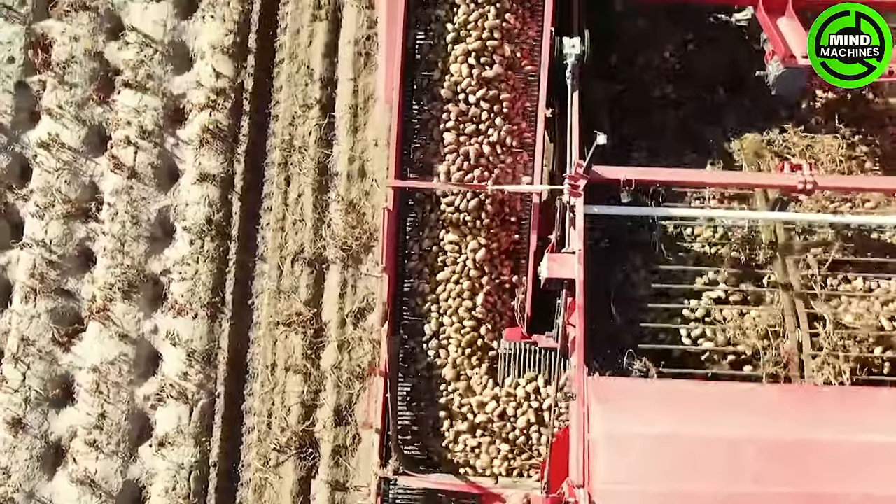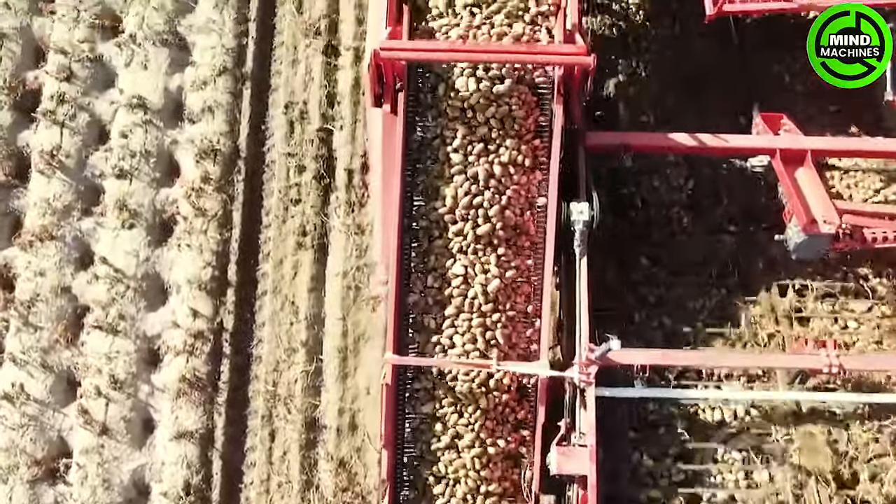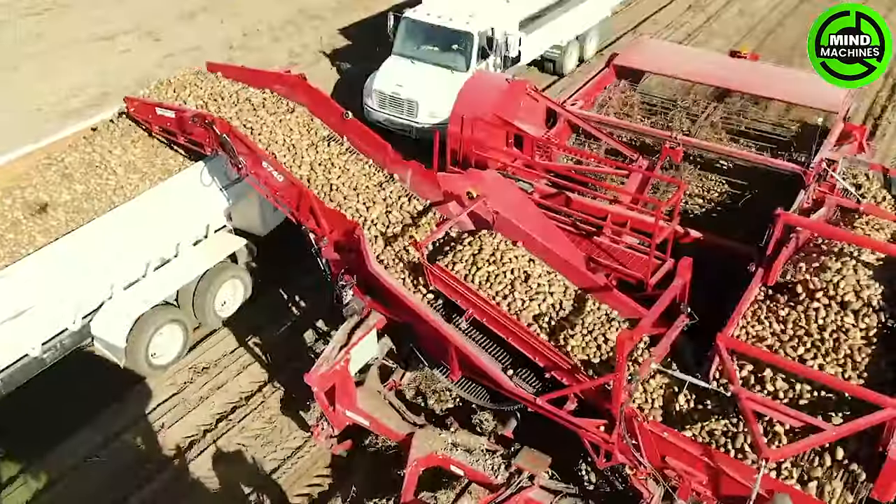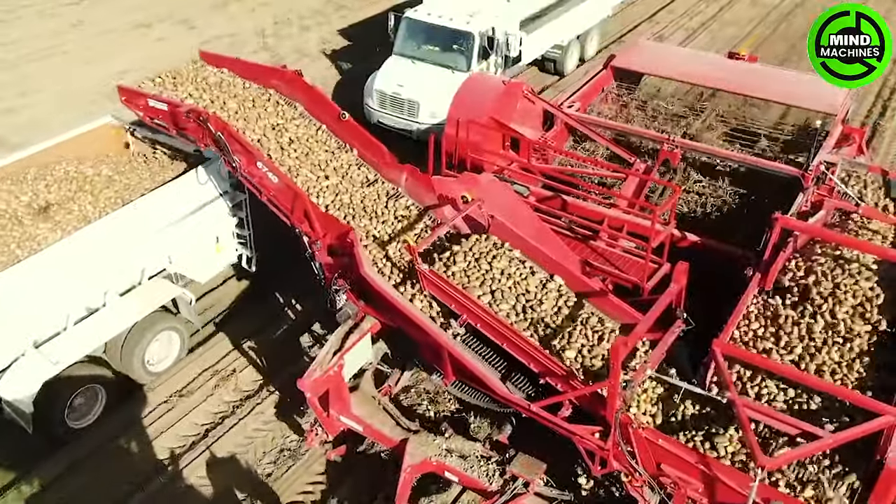In a vast field, the potato harvester is operating at an incredible speed. With its powerful engine and precise design, this machine can harvest hundreds of hectares of potato fields in a remarkably short time.